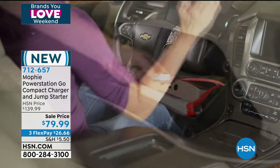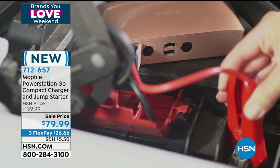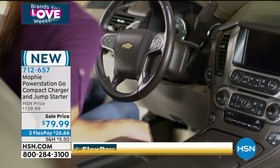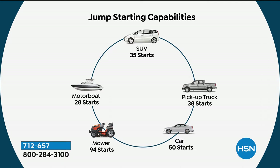It has a super bright LED flashlight, an all-new red solid emergency light, and a red blinking light — so if your car breaks down roadside you can put the light out in pitch darkness. This will jump-start your car up to 50 times before you have to recharge the Mophie. We're including spark-free jumper cables — you plug them into the port on your Mophie Power Station Go Compact, put red to red on your battery, black to black. The clips are really easy to use.